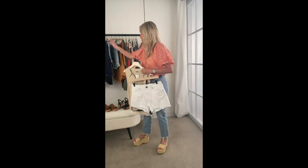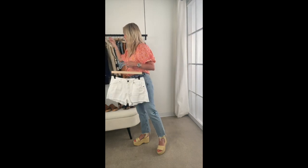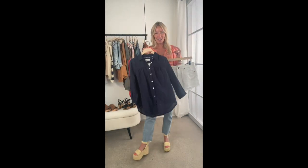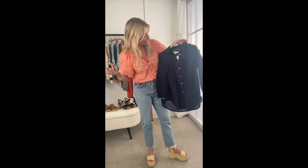Back to cutoffs — I'm going to do a little swap. I absolutely love this amazing top from Sundry.